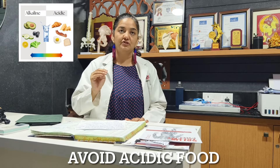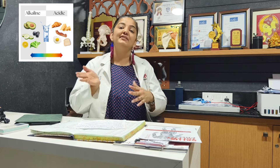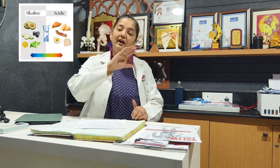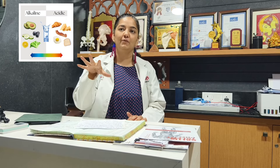Second, you should avoid acidic food and try to drink alkaline water — I will tell you what alkaline water is in the do's section. Avoid acidic food, and all citrus food you should definitely avoid.